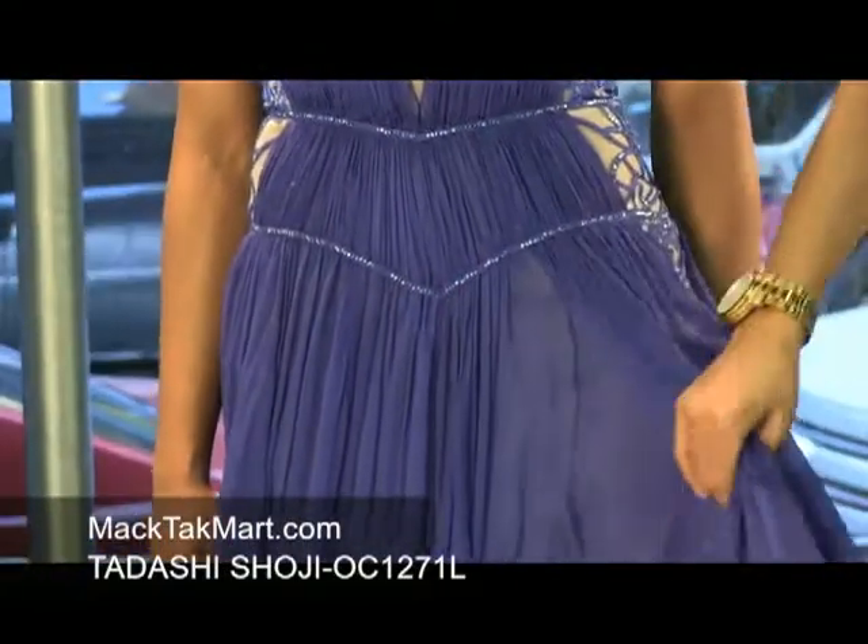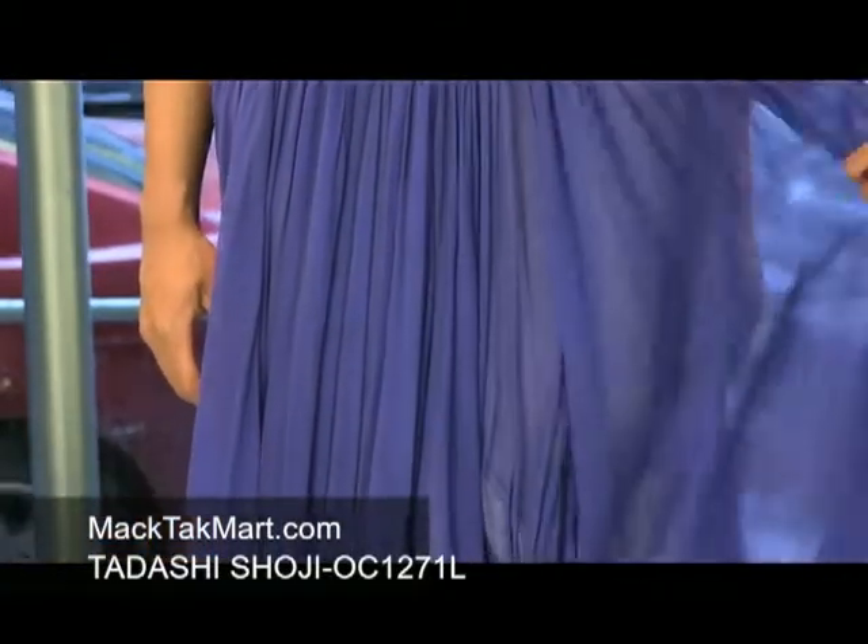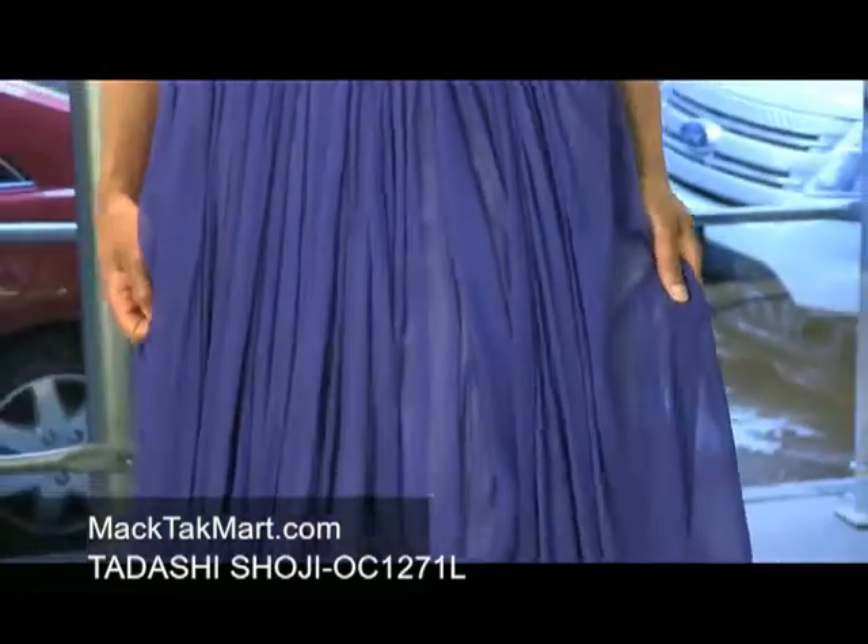This dress is a chiffon silk — it's absolutely amazing, it's very soft, very flowy, very feminine. The overall look is very soft and rich.